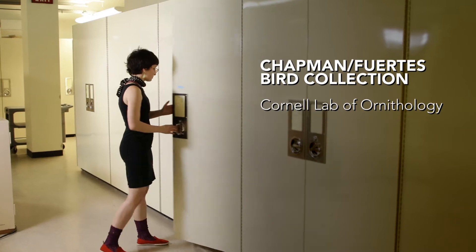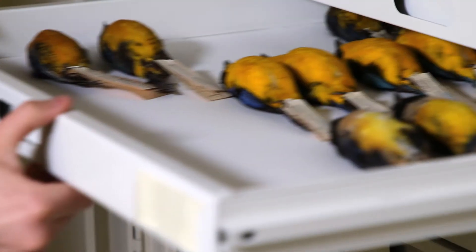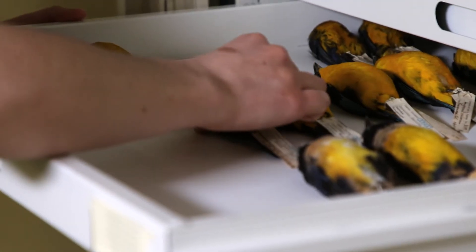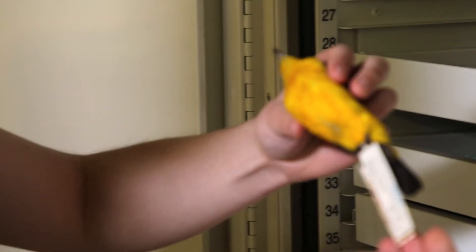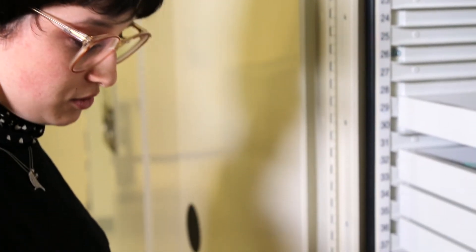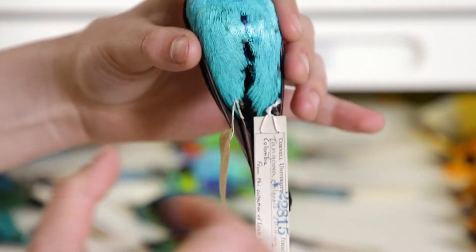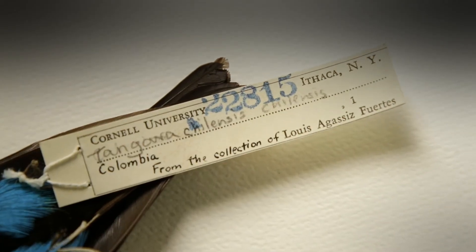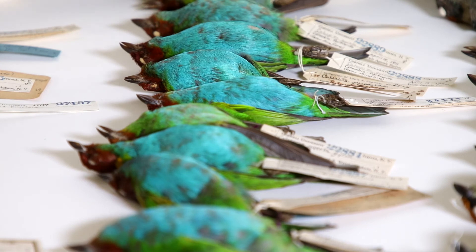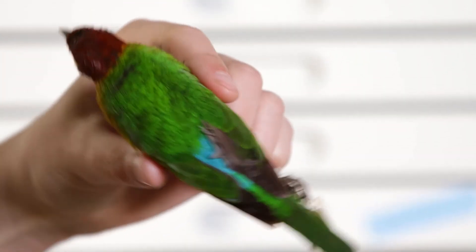When I first started, it made me really nervous — my biggest fear was to drop one. Now I'm a little bit more comfortable. Here are some really beautiful examples of how well the yellow has been preserved, and here's a beautiful example of the blue. Each bird is tagged with the information of where it was collected, the sex of the bird, and the elevation — so this one was April 19th, 1911.